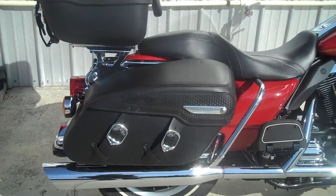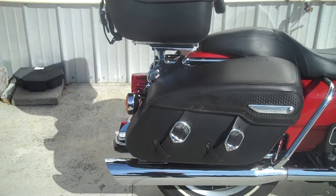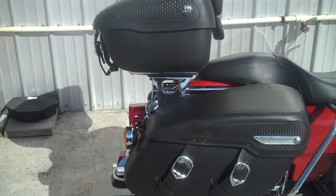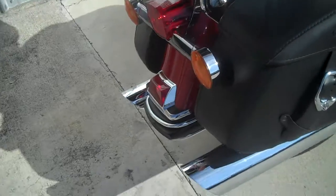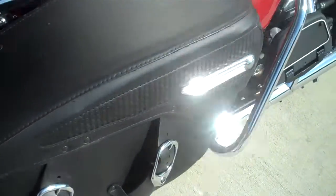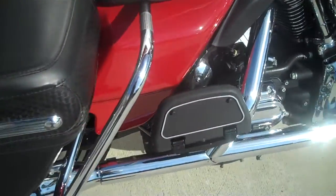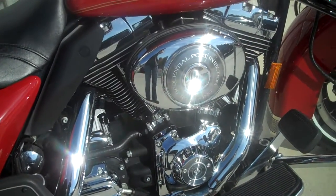By definition, the previous customer just put the leather bags on here. The tour pack is detachable. It has Vance & Hines mufflers on the bike, passenger floorboards, and it is an 88 cubic inch five-speed transmission.